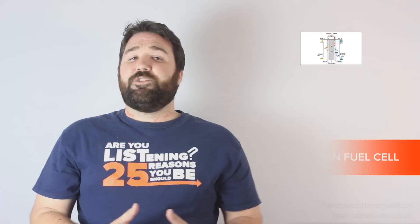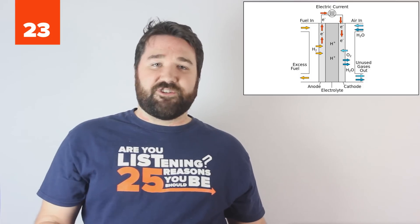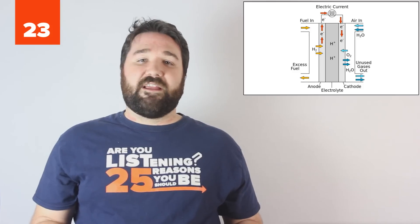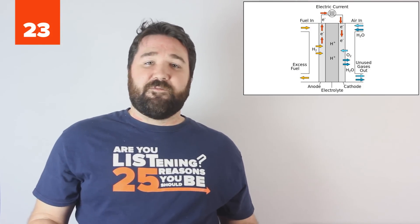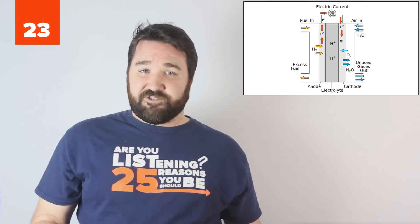23. A pollution-free alternative to fossil fuels. Hydrogen fuel cells are basically batteries that convert the chemical energy from combining hydrogen and oxygen into electricity. In the future, they could be useful in the powering and heating of buildings or as fueling cars. However, because they require pure hydrogen to function, mass production of fuel cells is still unreasonable until we have more reliable and efficient ways of harvesting hydrogen.